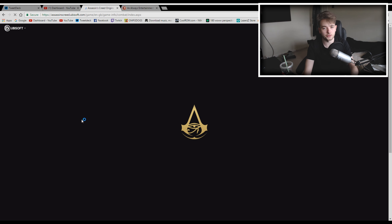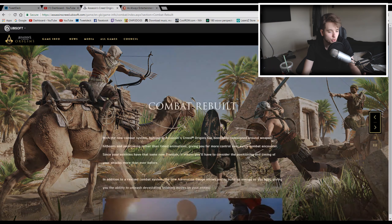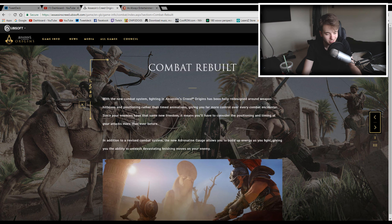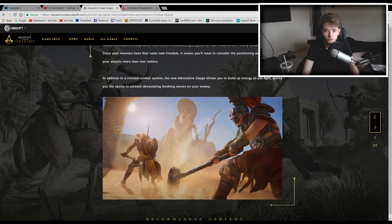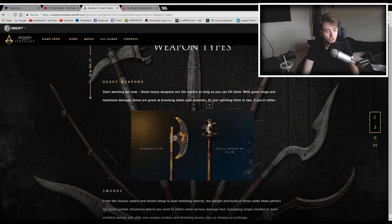The next section is the combat section of the website, which talks about the refined combat. It covers how combat has been rebuilt — it's now a hitbox system. I've talked about this a lot so we'll skip to weapon types. Here it shows all of the weapon types with examples. We've got heavy weapons like the Head Splitter and the Skull Breaking Club, which look really nice and should prove for some awesome finishing moves.